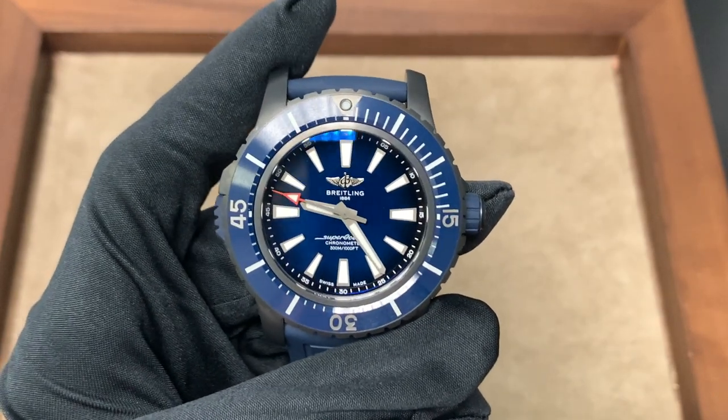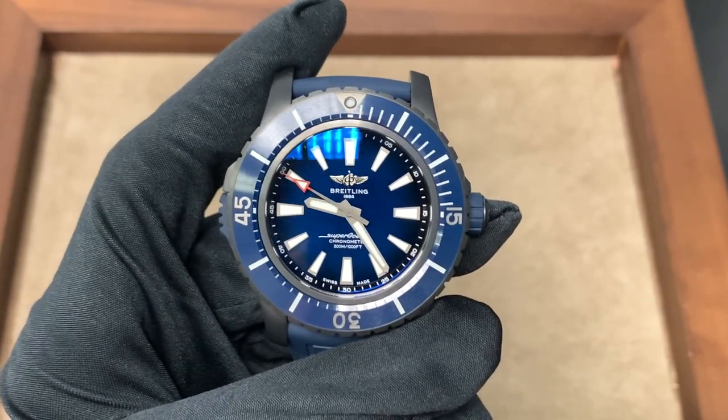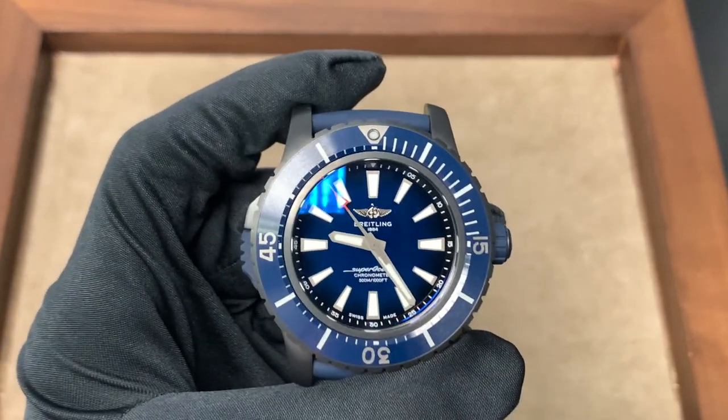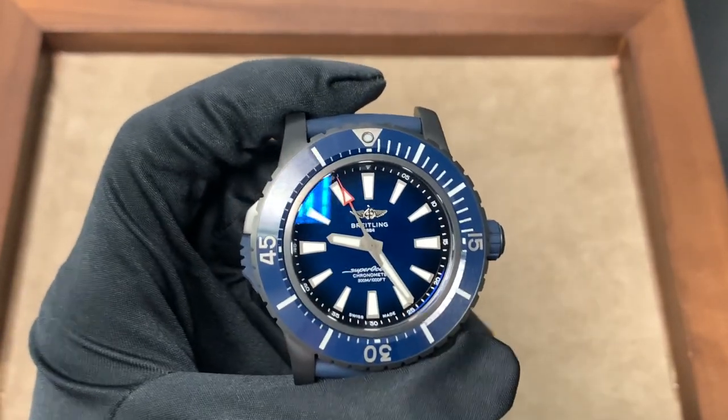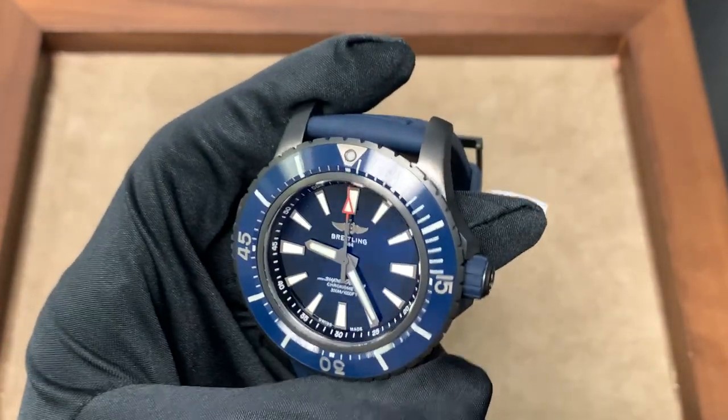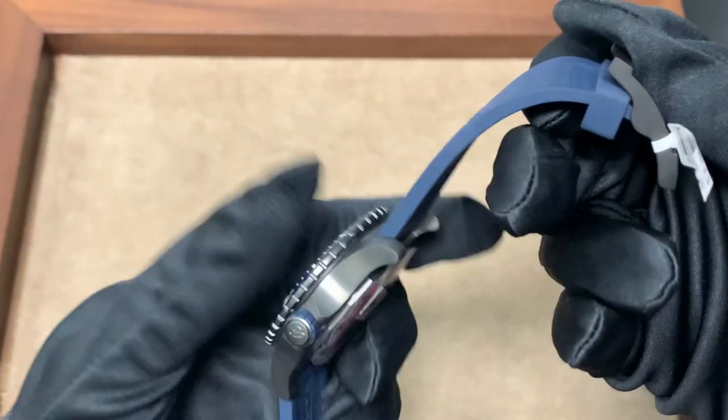Hi, this is Brandon from Watches on You. Today we're taking a look at a new Breitling release. This watch is still only available for pre-order on the Breitling website, but it is available on sale here at Continental Diamond in St. Louis Park, Minnesota at a price of $5,450.